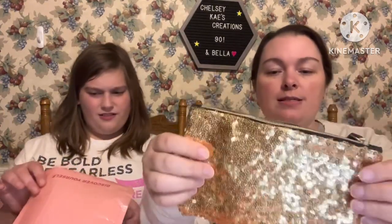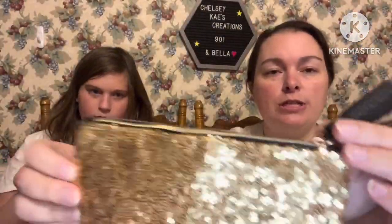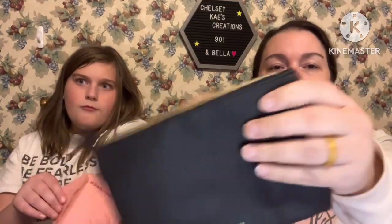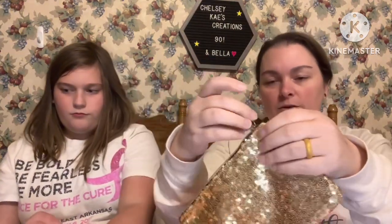They also sent us a free gift — a sparkle bag. I think this is one of the New Year's bags. I already have this bag, so if Bella wants this one she can have it. It's black on the side and lined in pink with a little tassel — very cute bag.